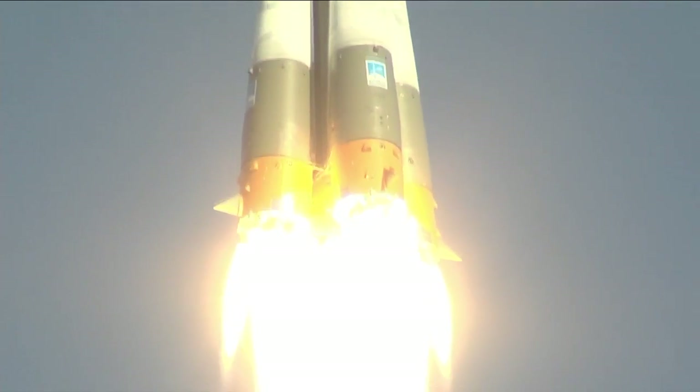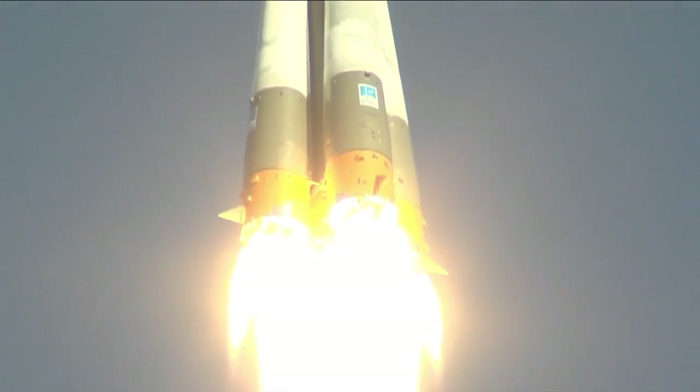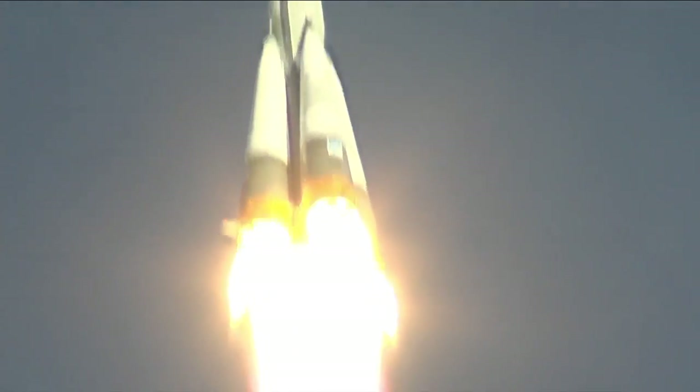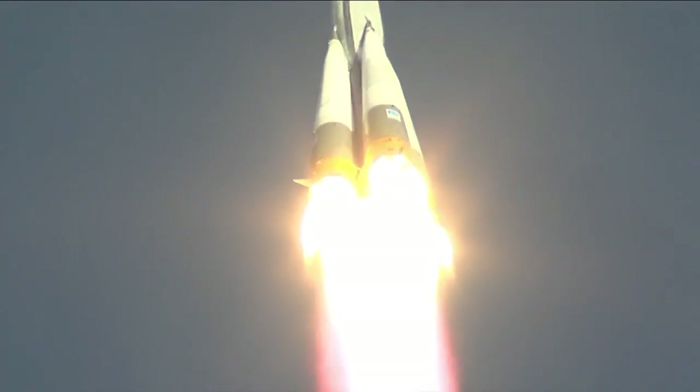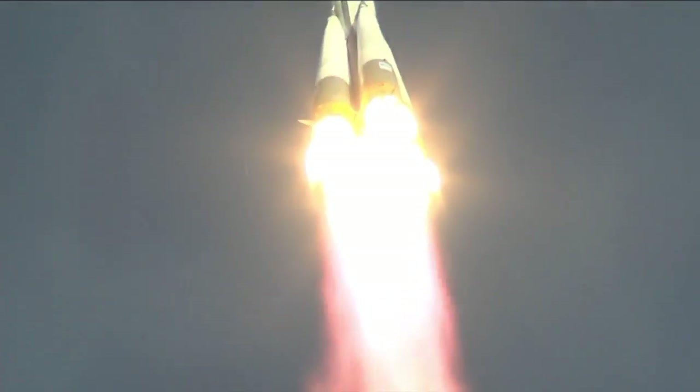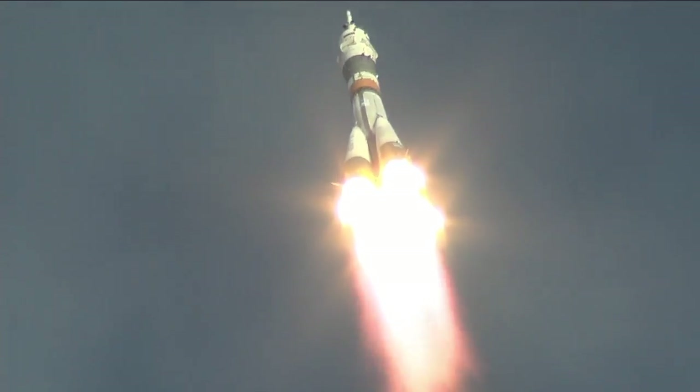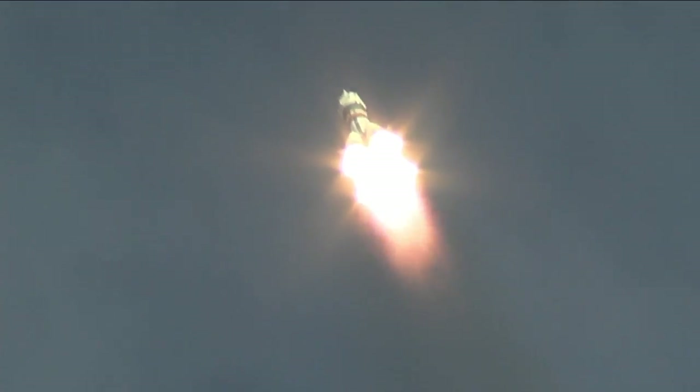The crew feels good. 35 seconds — 30 seconds into the flight. Good first stage performance. The Soyuz delivering 102 tons of thrust from its four boosters and single engine. The first stage measures 68 feet in length and 24 feet in diameter, burning liquid fuel for the first two minutes and six seconds of the flight.